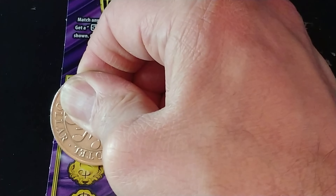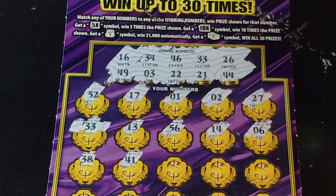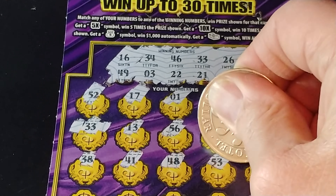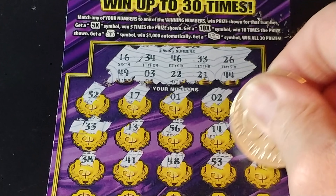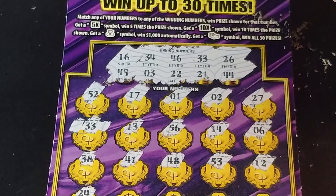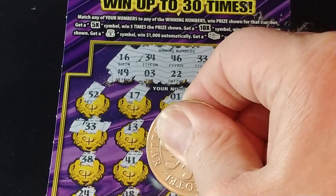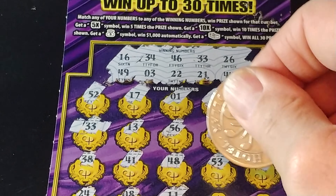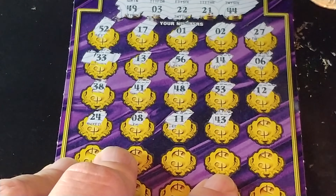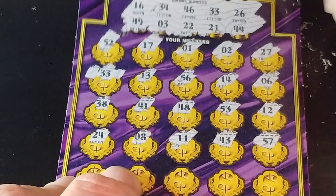We get anything else? Any other helpers? 38, nothing there. 41, 48, 49, 53, 12, 24, 44, an 8, 11, 43, and a 57. So nothing there.